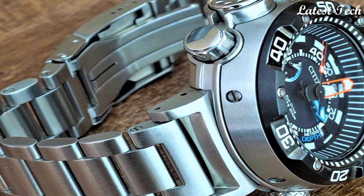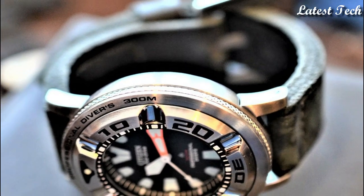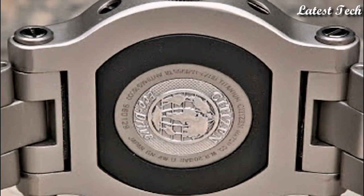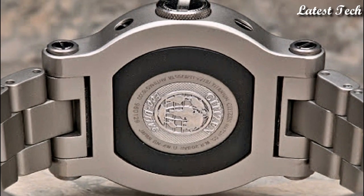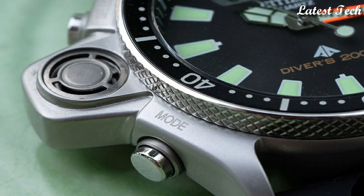Hello everyone, today I am going to show you the top best Citizen EcoDrive watches of 2023 based on specifications. Please subscribe to my channel for more videos and press the bell icon button for new video notifications.